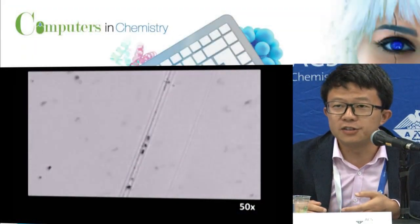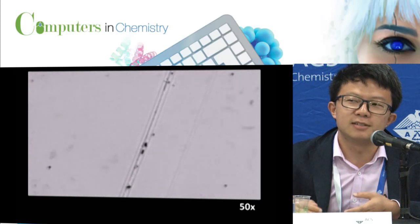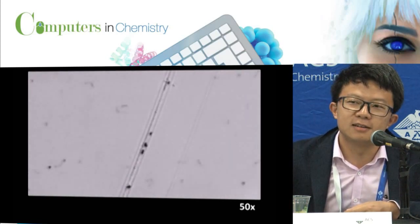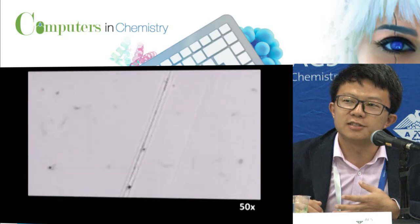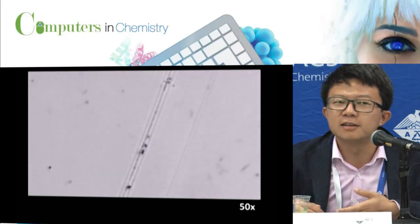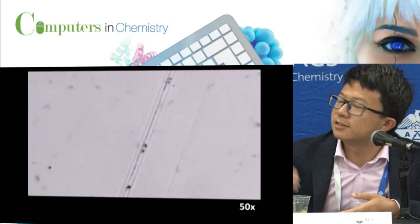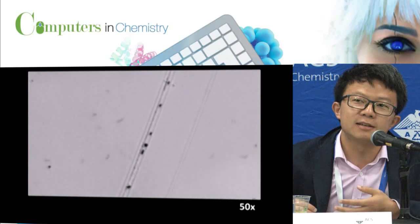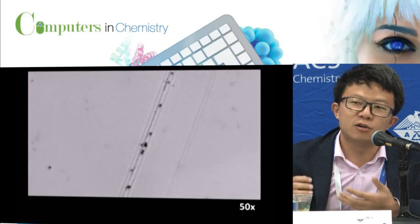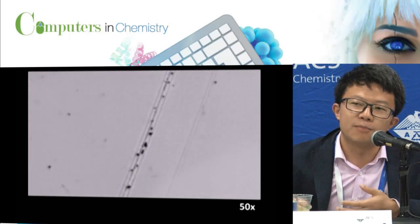So what we did is take inspiration from nature and design an artificial self-repair system. One of the important features of the natural system is that the healing agent can move and localize at the damaged site. Here we designed a nanomotor system made from gold, platinum, and generous nanoparticles. They are chemically powered and move autonomously. As you can see in the video, there's a surface with a crack, and after a while, the nanomotors localize at the cracked site and stay there. Because these particles are very conductive, they restore the conductivity of the electrode and repair the device.